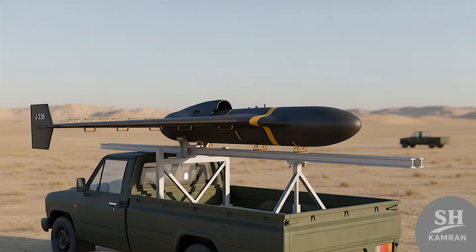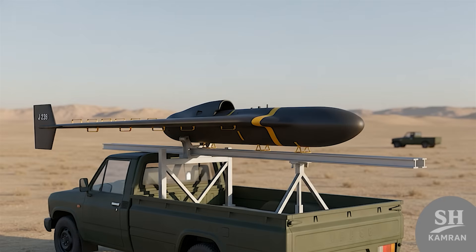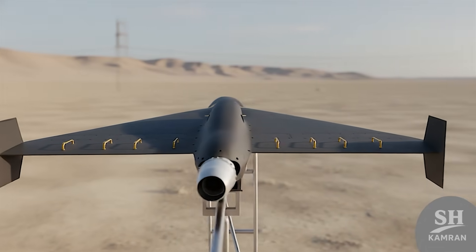You might ask how this drone is launched from the ground. Exactly like its big brother, it launches from a pickup truck or platform. A booster rocket ignites first to lift the drone up, and then the main jet engine turns on and accelerates.